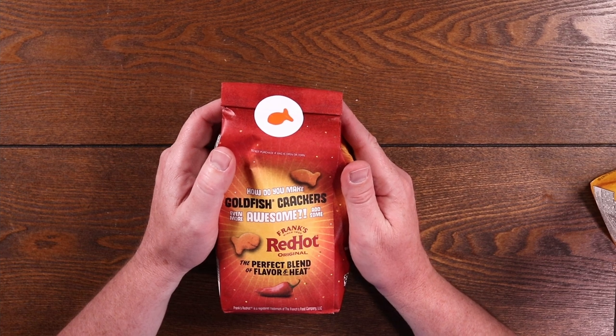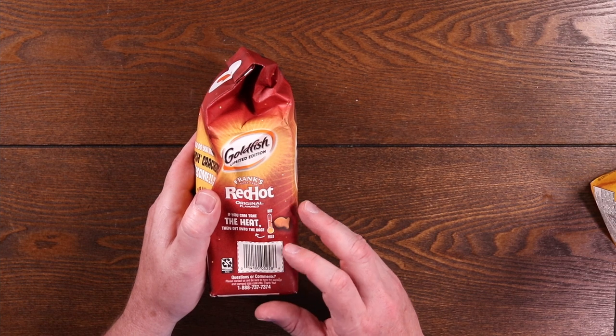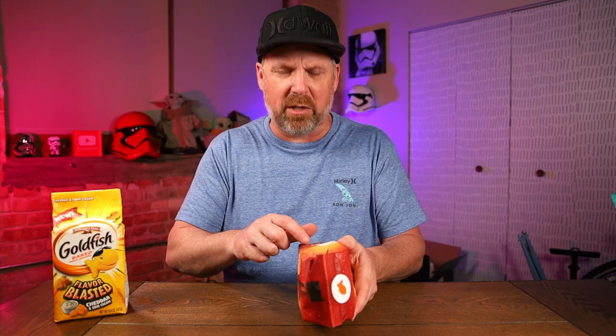How do you make goldfish crackers even more awesome? Add some Frank's Red Hot — the original, the perfect blend of flavor and heat. We got a little heat scale on the side here. If you can take the heat, then get in the bag. It's showing somewhere between mild and hot, right in the middle — so a medium. Will they have that Frank's Red Hot taste? Will they have some heat to them? These are limited edition. I tried to look them up online for exactly how long — I'm thinking maybe for summer.